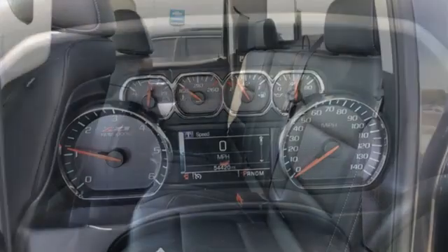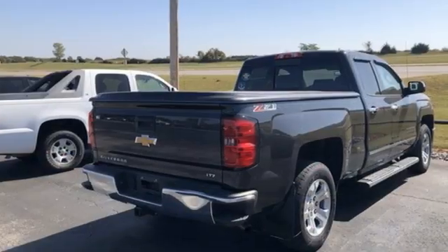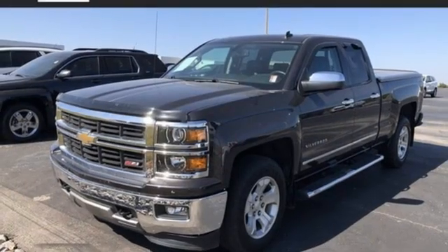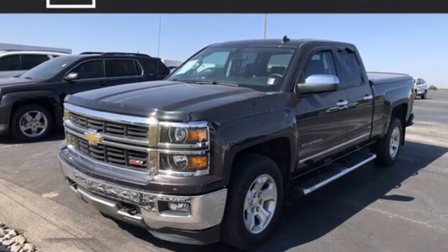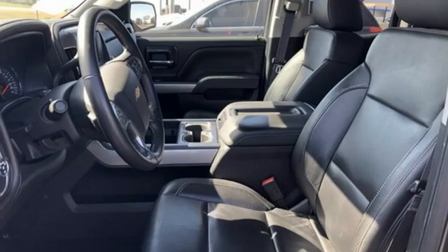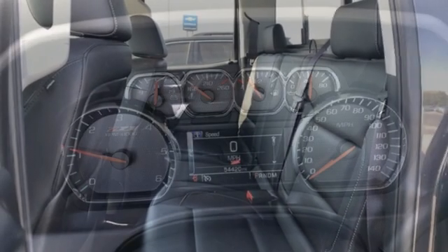It comes nicely equipped with features you'll love: V8 engine, 4-wheel drive, automatic transmission, trailer hitch receiver, streaming audio, remote engine start, dual zone climate control, metallic paint, electronic shift on the fly, auto dimming rear view mirror, and memory exterior door mirror settings.